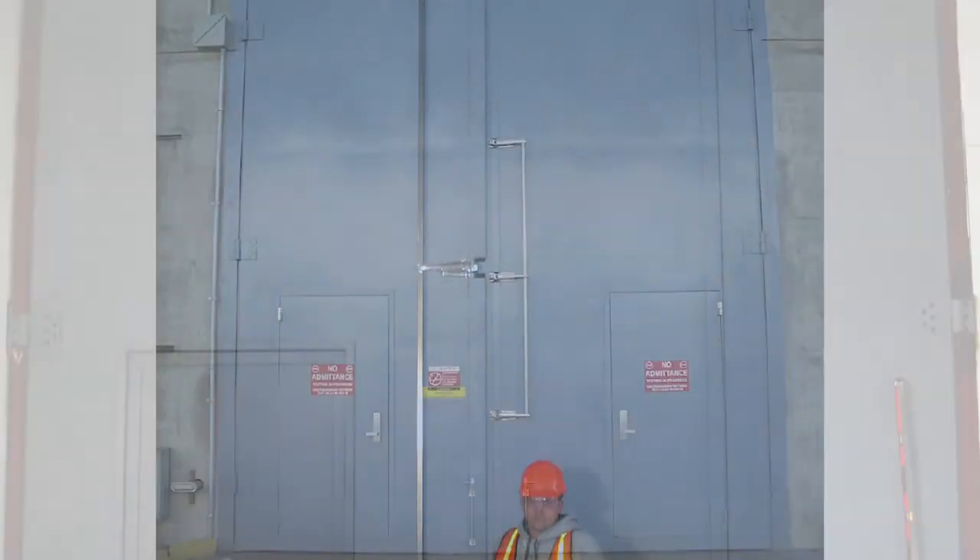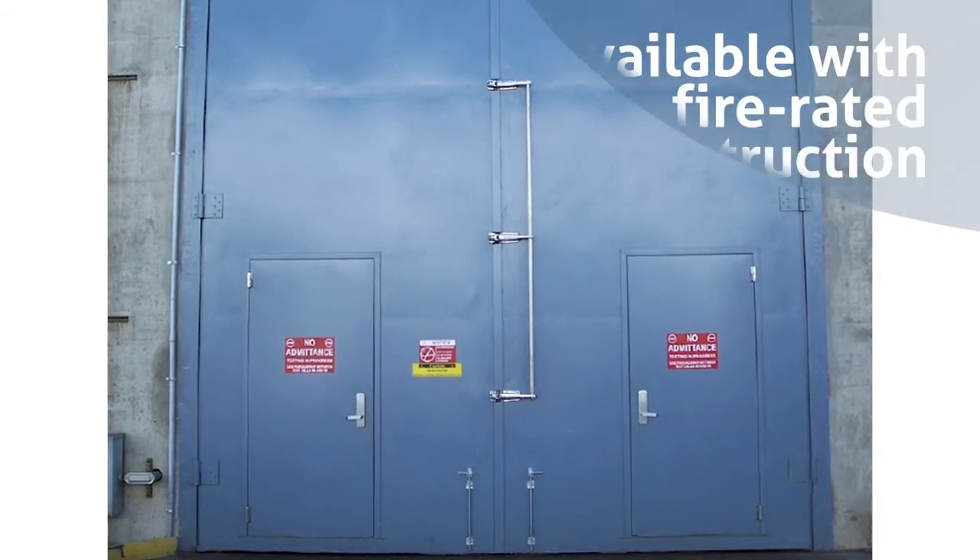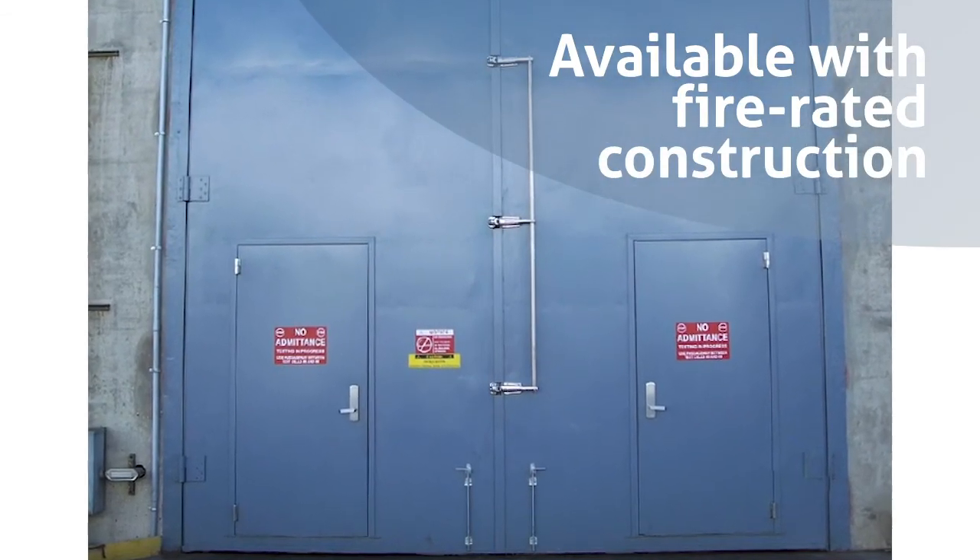One thing that IAC does that separates us from the competition is that we're able to put Noise Locked Doors inside of a SuperNoise Locked Door. This allows for a means of egress in any application.